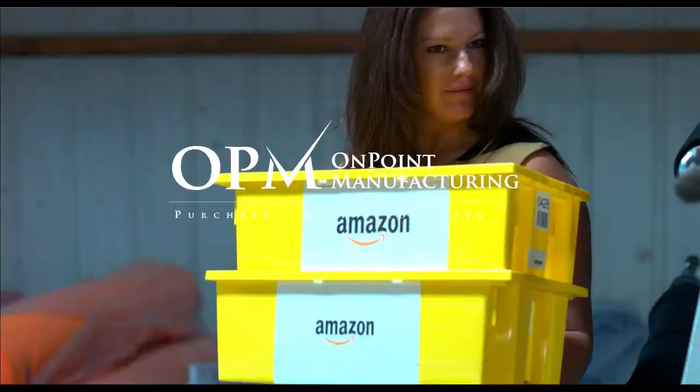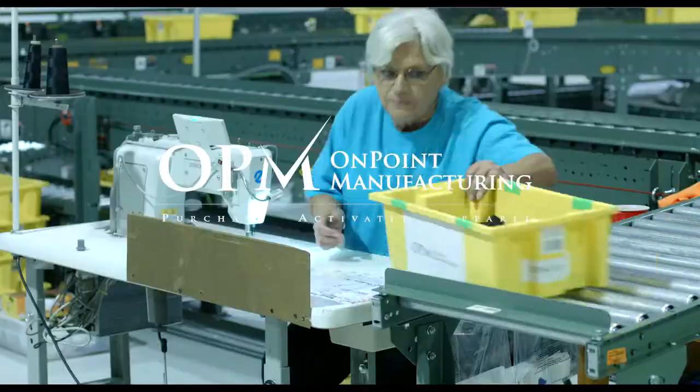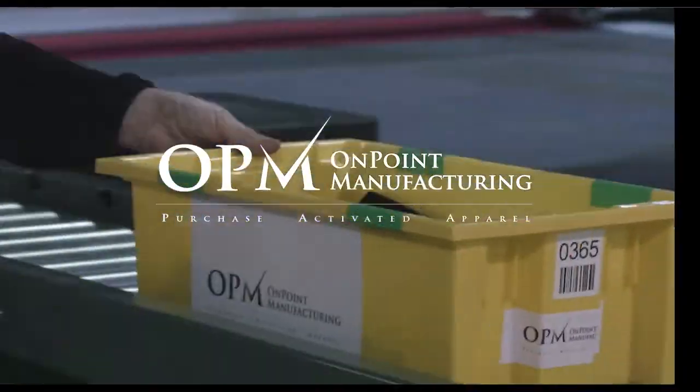You've just witnessed the power of what OnPoint can deliver. Let's join forces and change the industry together.